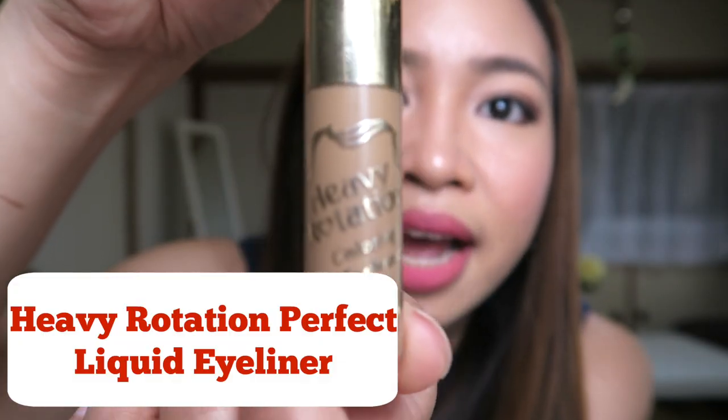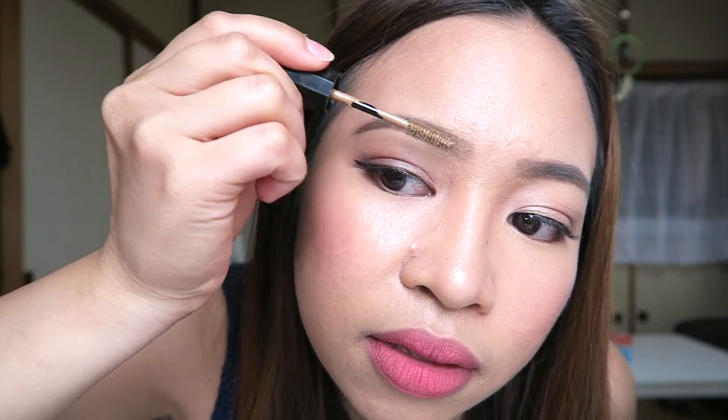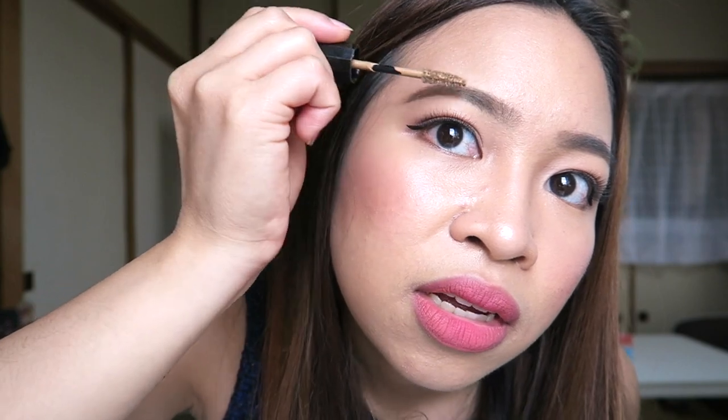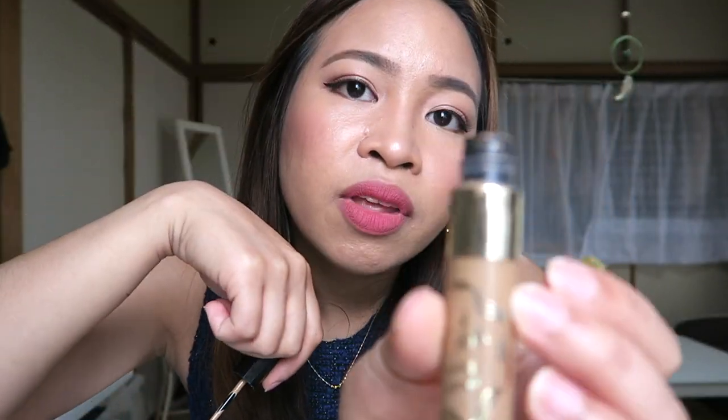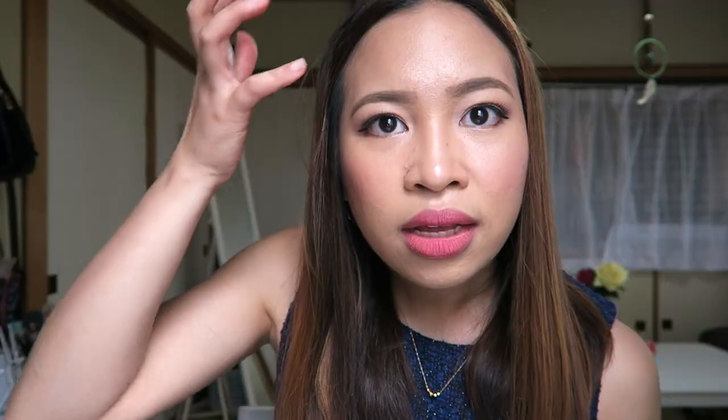Now let's go to makeup. The first makeup product I'm going to share is an eyebrow gel or eyebrow mascara — it's the Heavy Rotation Coloring Eyebrow. I like this exact color because it's ash brown, not dark brown. I think it has a few colors — dark brown and ashy brown. I got number three. What I like about this product is the color, and it tints my eyebrows and holds them in place. But it's not stiff like other eyebrow gels — when the product dries, my eyebrows are still soft but they stay in place.